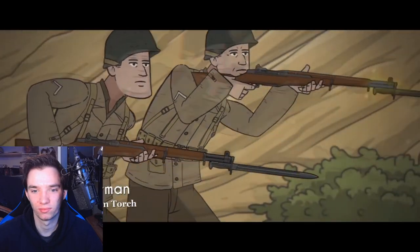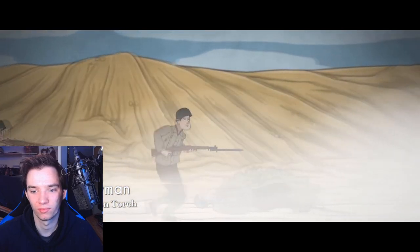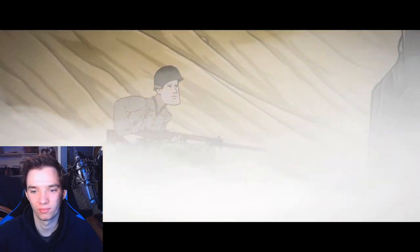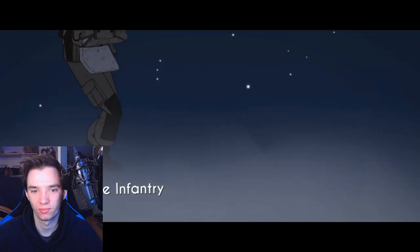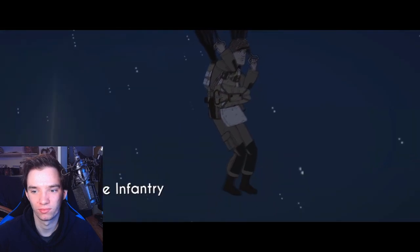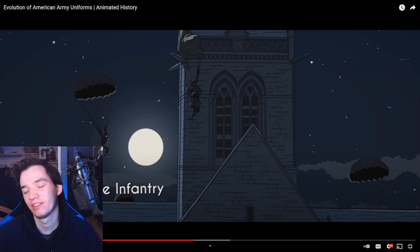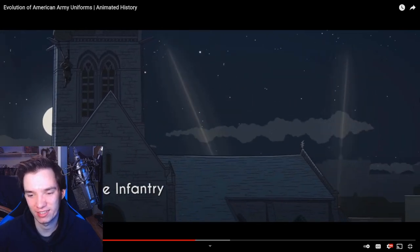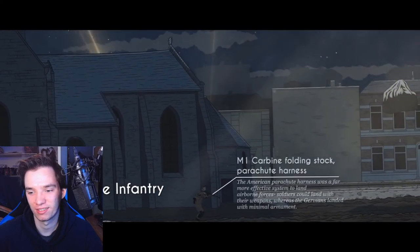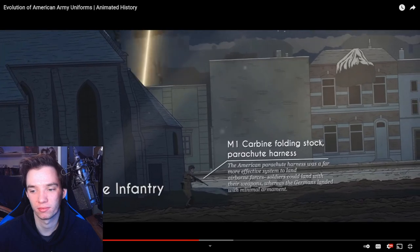The United States saw its ground forces make their debut in Operation Torch, fighting alongside the British in North Africa against the ferocious German Afrika Korps, ultimately driving the Nazis back to the Italian mainland. Taking note of the effectiveness of the German Fallschirmjäger paratroopers, the U.S. developed their own airborne troops, who contributed greatly - oh, the detail of one of them being stuck - to victory in Europe. From the night landings prior to D-Day to the invasion of Germany, the M1 Carbine Folding Stock Parachute Harness allowed soldiers to land with their weapons.